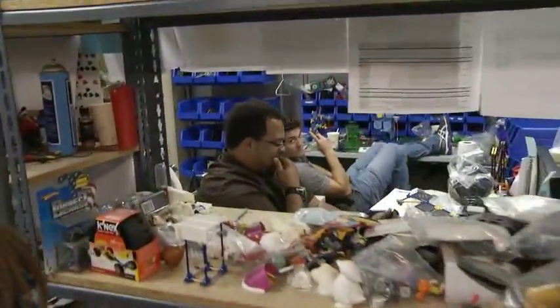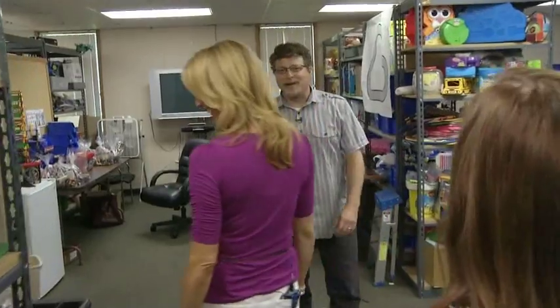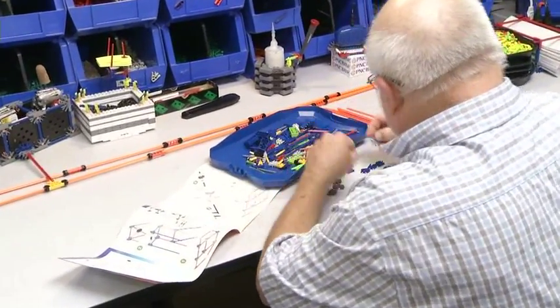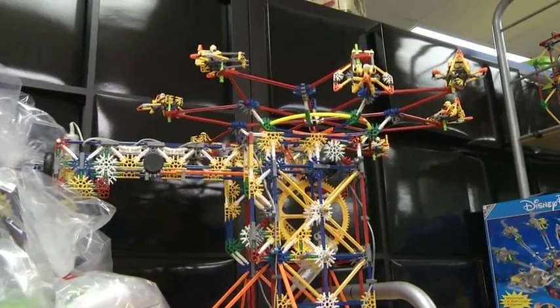It's like Toy Central — it's Toy Central. It's a clean toy room. We have to develop in a way that's a little different than a typical toy company or product development firm where you would just draw ideas or do computer drawings. We have to build. You have to draw with your hands. We call them sketches. So they're building K'NEX, building Lincoln Logs, building Tinker Toys — making sketches of the products they want to make.